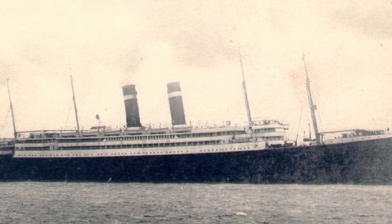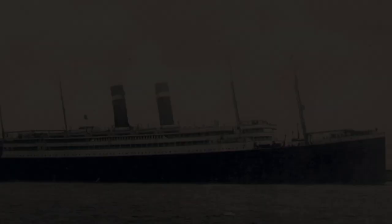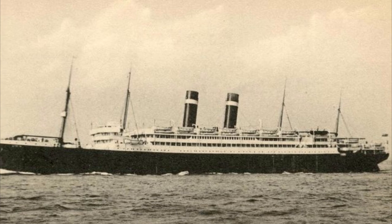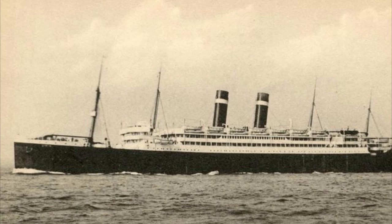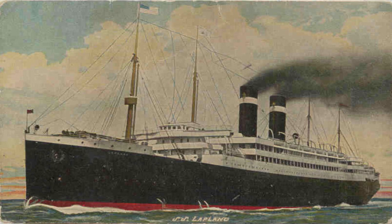She was built by the famous Harland and Wolff shipyard in Belfast, Ireland. The gross tonnage of this vessel would be 17,540 gross registered tons, with her length being 605.8 feet and a beam of 70.4 feet.